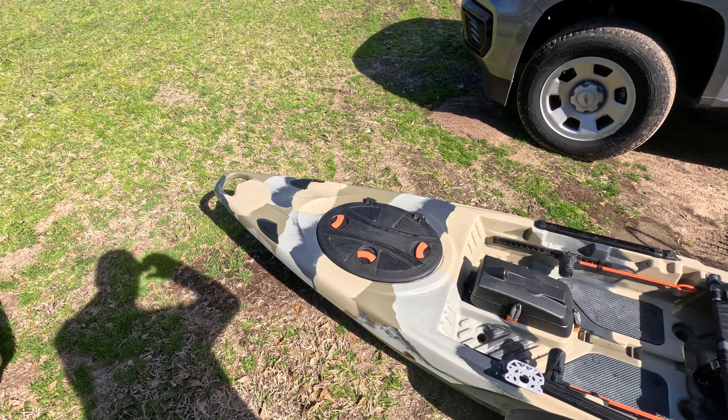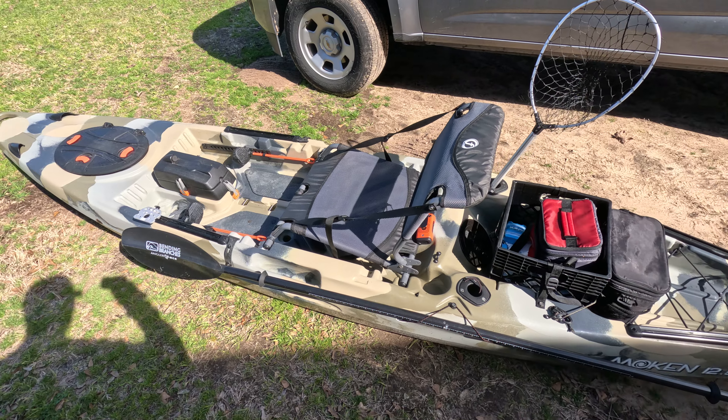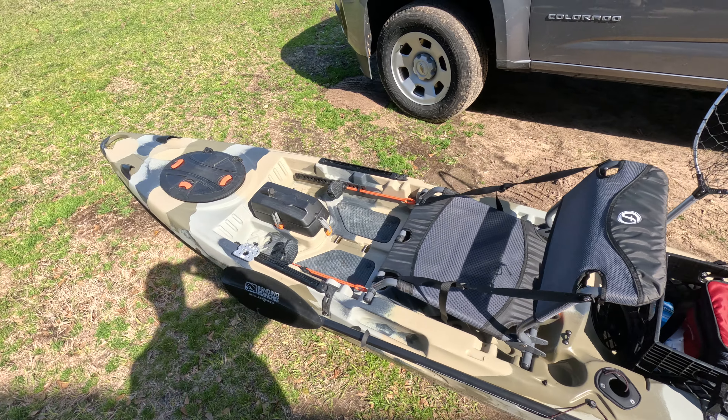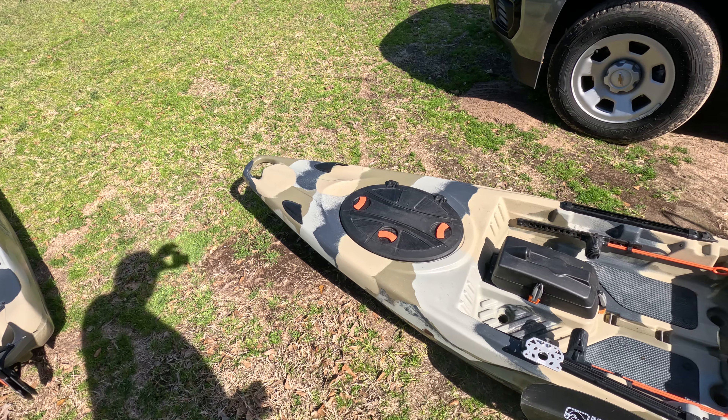This one here is a little smaller, a little lighter. It's easier to paddle. It's better for doing things like going upstream and in a river, and it does just fine in the lake. It's a very good kayak.